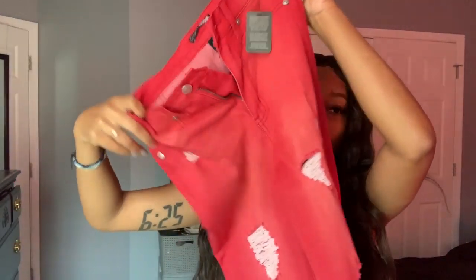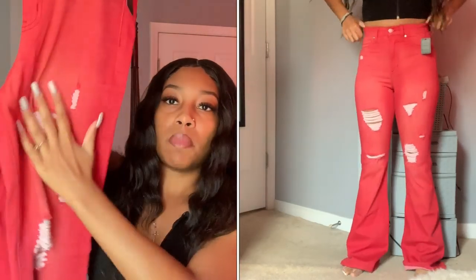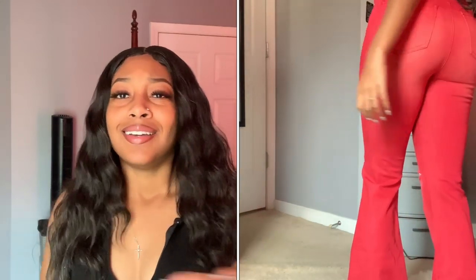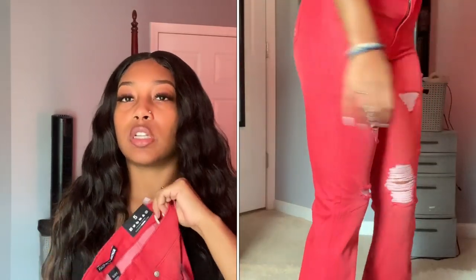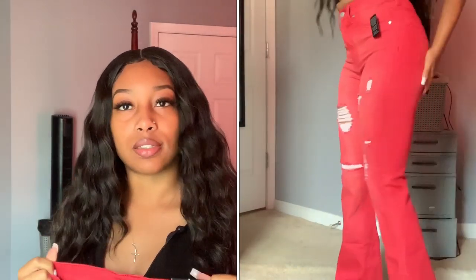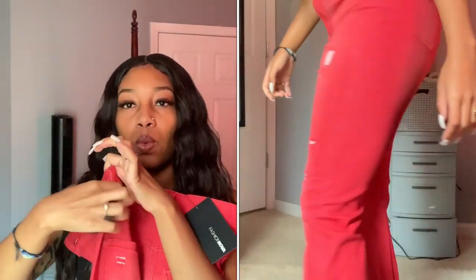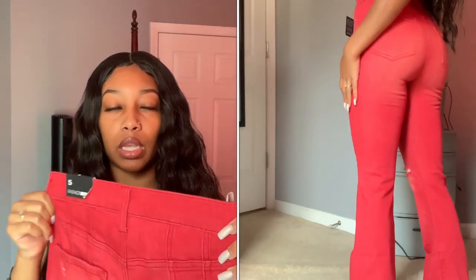I also bought another pair of flare jeans — these are red and they're distressed. These are really cute. Like I said with the other jeans, I need to fill out back there. These aren't even my size; I usually order a size down. I'm originally a size seven and I always order a size five in Fashion Nova jeans, especially if they're stretchy, so they can fit a little better. Red is my favorite color, so that's the main reason I bought red flare pants.